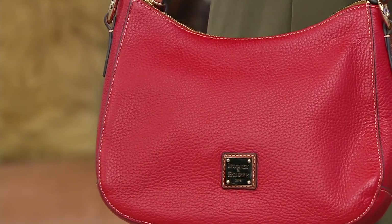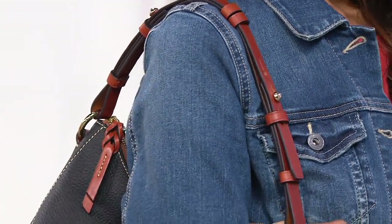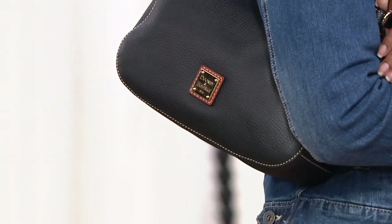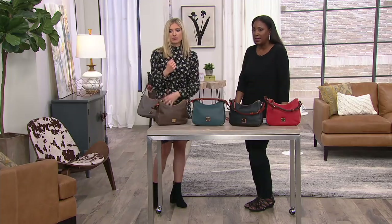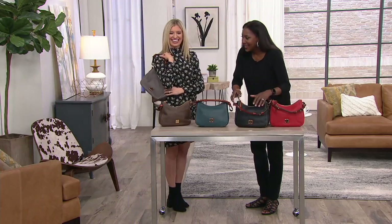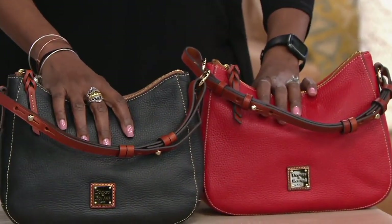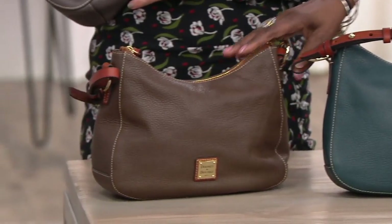Here's an insider tip: if you have other Dooney and Burke bags with a long shoulder strap in a matching color, you can take that strap and add it to this bag, making it convertible. It's not that big, so it would look just as cute as a crossbody. Collector's tip — you already have what you need.